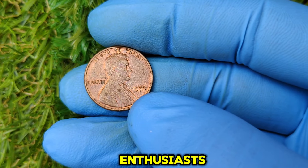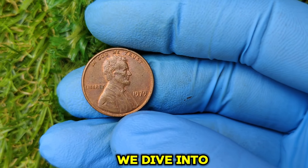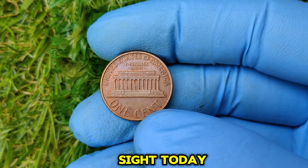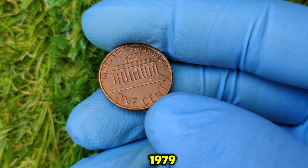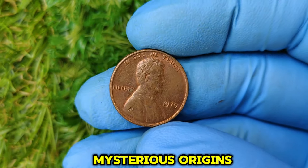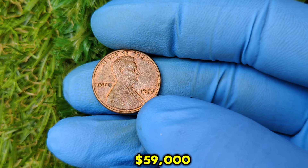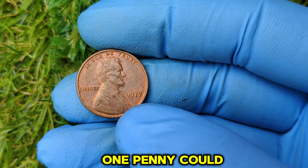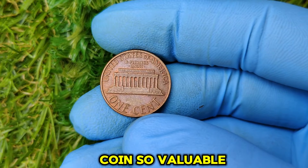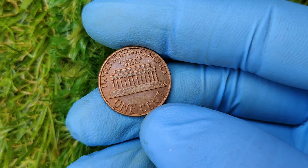Welcome back to Rare Coin Treasures, the channel where we dive into the fascinating world of valuable coins hiding in plain sight. Today, we're shining the spotlight on the 1979 No Mint Mark Lincoln one cent penny — a coin with a rich history, mysterious origins, and a jaw-dropping current market value of $59,000. That's right, just one penny could change your life. Stick around to learn the history, what makes this coin so valuable, and how you can identify one in your collection.